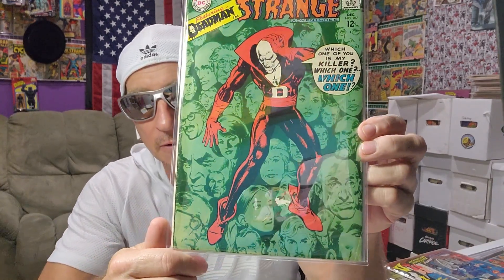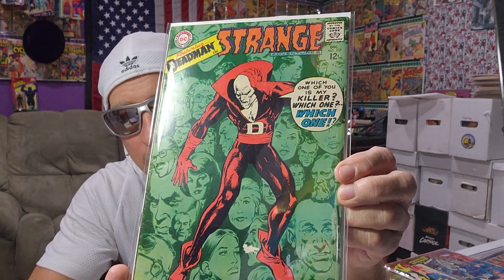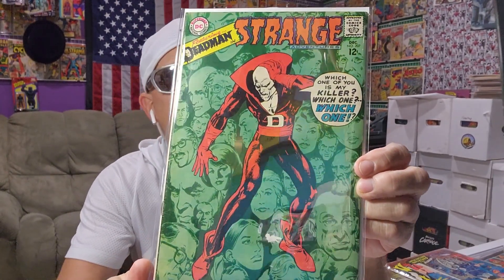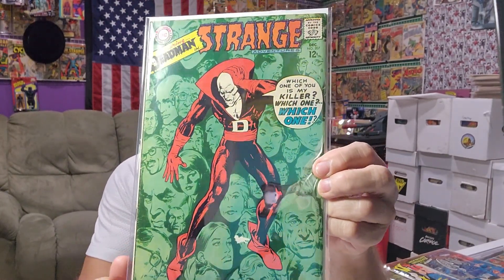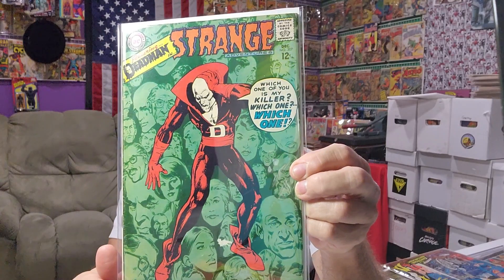I put a ton of books back. This was the biggest book of the haul. I didn't have this — I thought I actually did. But it's the first Neal Adams on Dead Man. He won an Alley Award for this cover of 1967. Look at the detail of the faces in the background. So that's first Neal Adams on the Dead Man cover — I think it's first Neal Adams on Dead Man, but it doesn't say that anywhere. Third appearance of Dead Man. This is number 207, December '67.